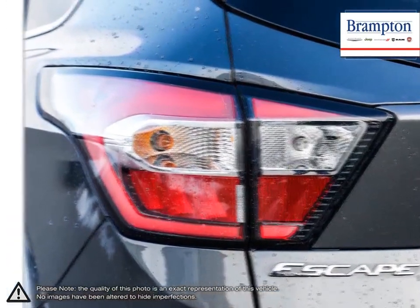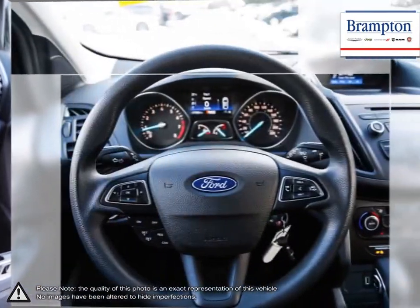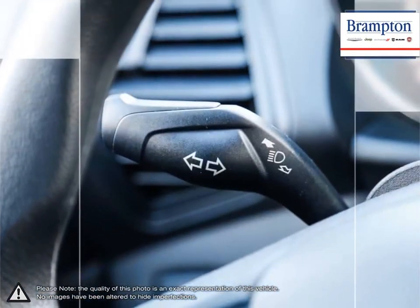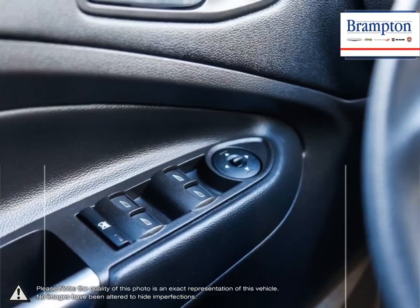Branton Chrysler is also part of the Rafi Auto Group, representing 23 different brands and serving all of the GTA and Ontario. We offer a huge selection of new and pre-owned inventory, courtesy vehicles, a dedicated service department, a large parts department and state-of-the-art body shop.